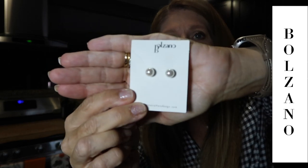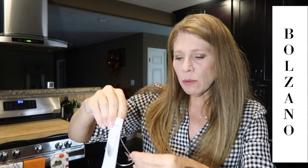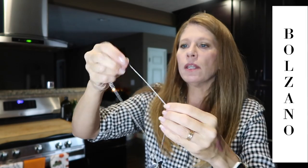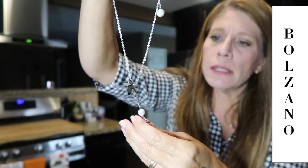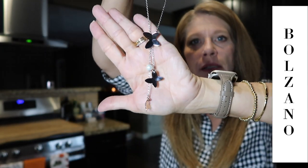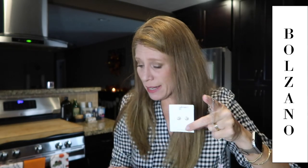And then the accessories — we have a Bolzano little jewelry set. Some simple pearl studs — so cute, with silver backs. You can't go wrong with pearl studs; always in fashion, always in style. And then there's a necklace with a little butterfly at the top with a pearl, and drops below in silver, rose gold, and silver. So sweet and pretty — I love that!